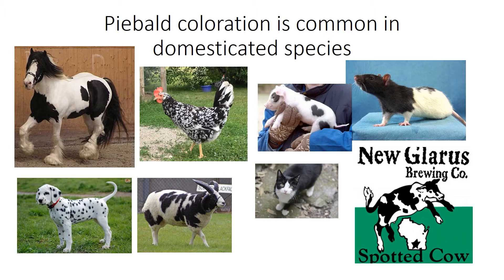Another thing that's part of the domestication syndrome is that piebald coloration is common in domesticated species. Piebald is just black and white, spotty coloration. We see this in horses, dalmatians, chickens, pigs, rats, cats, and even cows. There's a beer made in Wisconsin from New Glarus Brewing Company — their most famous beer is called the Spotted Cow. That's one other feature associated with domestication, and we don't really see this kind of coloration in wild counterparts.